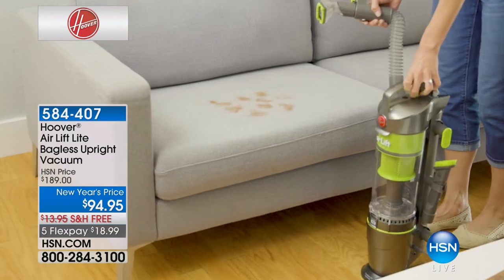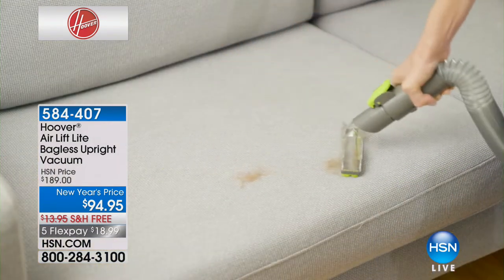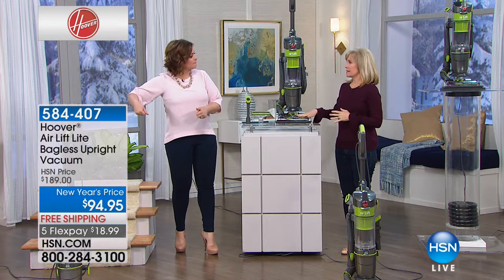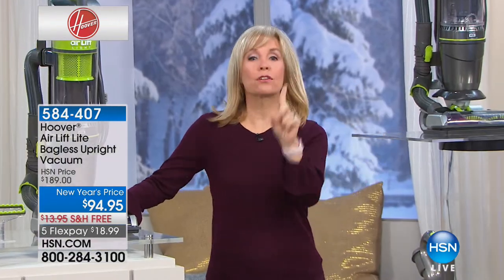I bought this — I own it and I am so excited. It does the job, but it's also incredibly lightweight, and I can take it out to the car to clean my car. This is called our Air Lift-Off, and it's Hoover's number one selling vacuum. It's the first time we've ever done this lift-off, and that's what's brand new about it. It's also HSN's number one selling upright vacuum.